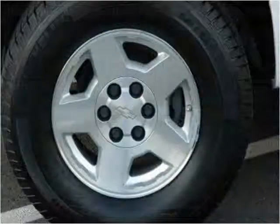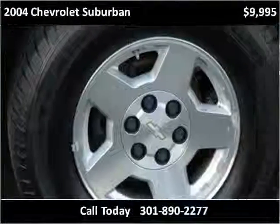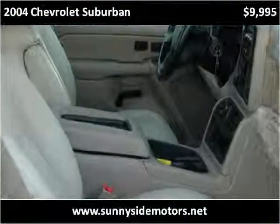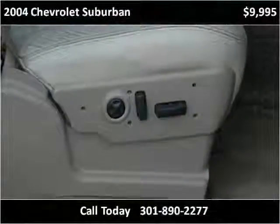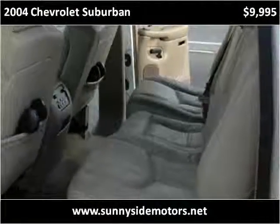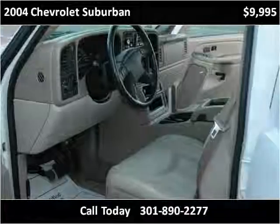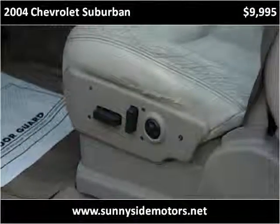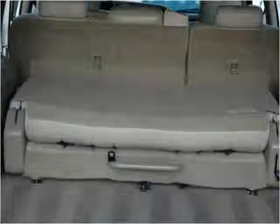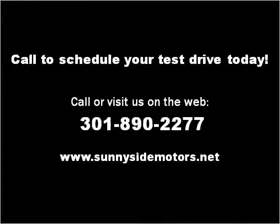Thank you. Please visit our website at sunnysidemotors.net.